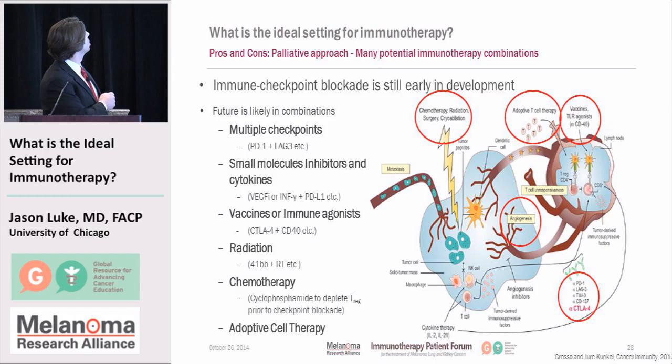In terms of combination therapies, we're still very early in development. The future is probably in combinations, though it's not entirely clear which is which. We could think about combining multiple inhibitory pathways such as CTLA-4 and PD-1; combining PD-1 and CTLA-4 with VEGF or blood vessel blockers; combining with vaccines or other immune stimulants; with radiation; with chemotherapies; and finally with adoptive T-cell transfer or CAR T-cells — those cells already designed to be able to find the cancer.